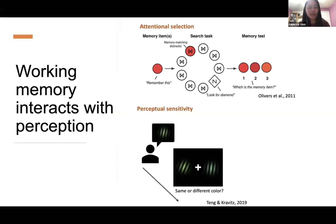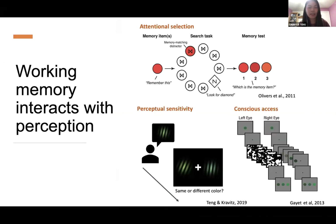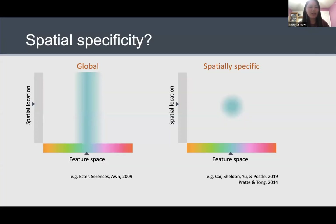Working memory content can influence perceptual sensitivity for low-level visual features such as color and orientation. And in addition, it can even influence the conscious access for new incoming information. One potential mechanism that accounts for this rich interaction between memory and perception is that both memory maintenance and visual processing might recruit shared neural substrates in visual processing areas. One question that remains unclear is how spatially specific this memory-perception interaction is.